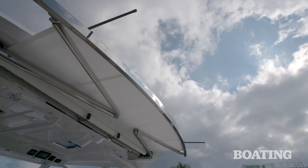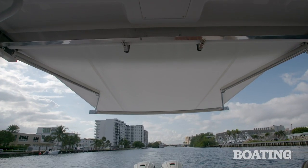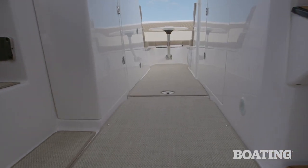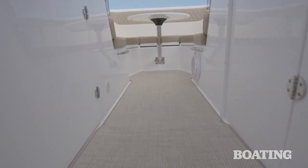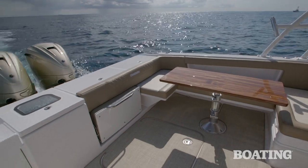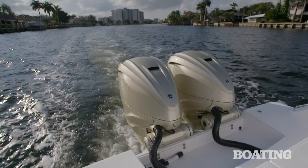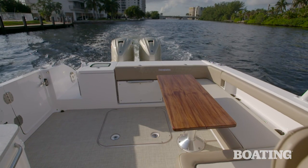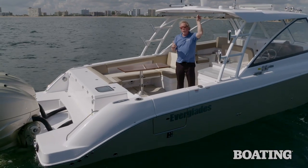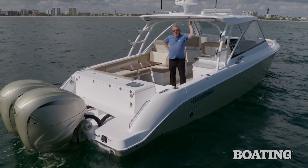Cockpit amenities are bolstered by the electric shade — hit the button, it rolls out and covers the cockpit. There are many more items we could talk about aboard this Everglades 340 dual console. There's a lovely aft seat that folds out and deploys away when not needed, and access to the water and the engines via the transom is just tremendous. To find the full story, go to BoatingMag.com. Until next time, I'm Editor-in-Chief Kevin Falvey.